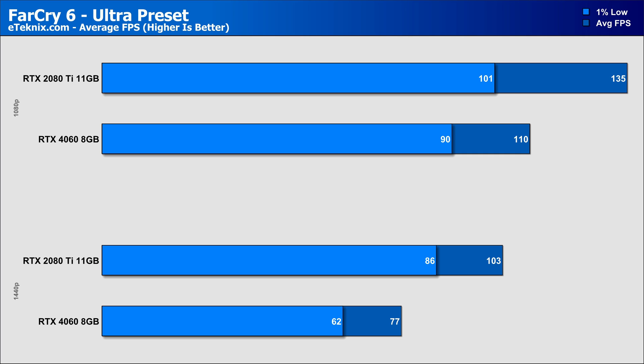Moving on to Far Cry 6, where we see a similar 22% margin at 1080p on the Ultra preset, while that margin again increases thanks to the higher amount of cores and other key specs, along with the more free-flowing memory configuration, to 33% at 1440p — a pretty typical lead that we've seen throughout most of the games we've tested.